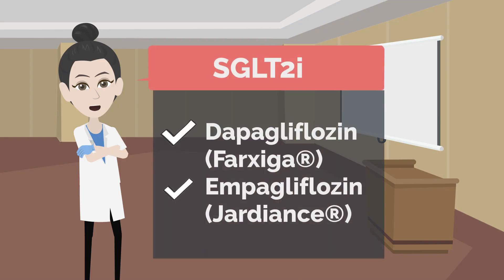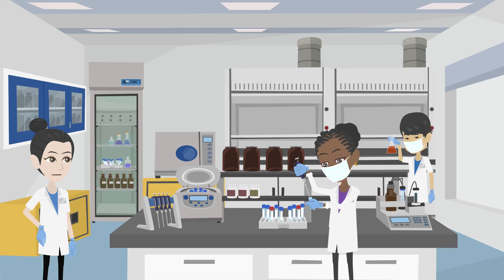There are two SGLT2 inhibitors used for patients with heart failure: dapagliflozin and empagliflozin. These two medicines were made to treat diabetes because they cause the kidneys to pee out extra sugar and with it sodium. They have since been found to be effective medications for patients with heart failure even if they do not have diabetes.